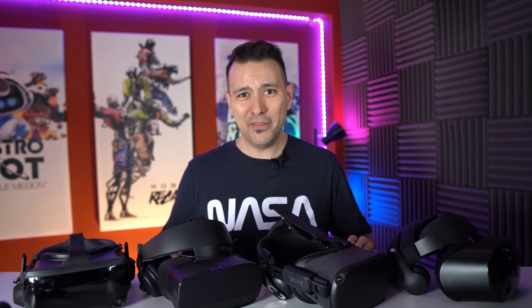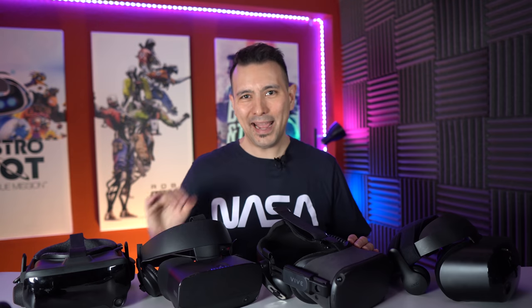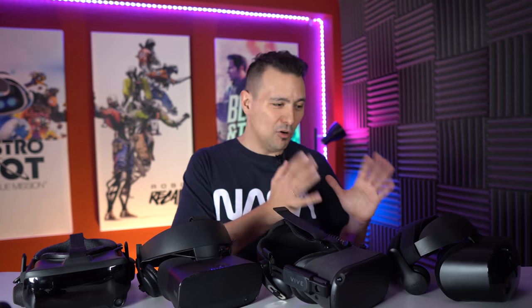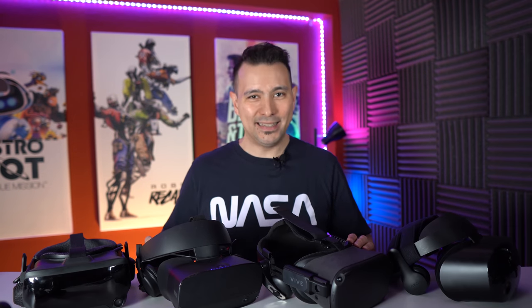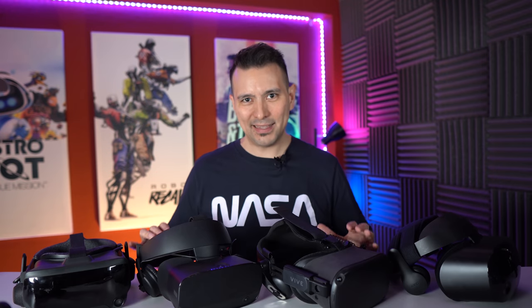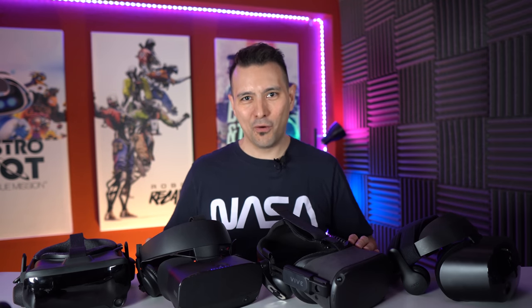You found the right video because in this video I'm going to give you four headset recommendations starting from low budget to higher budgets, and I'm going to let you know what kind of advantages and disadvantages these headsets have so you can make an informed decision which headset to buy for Half-Life Alyx.